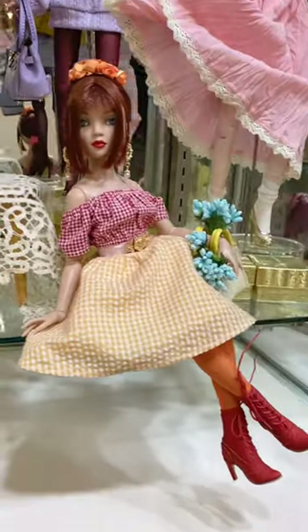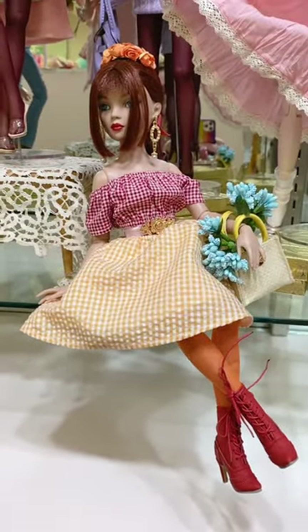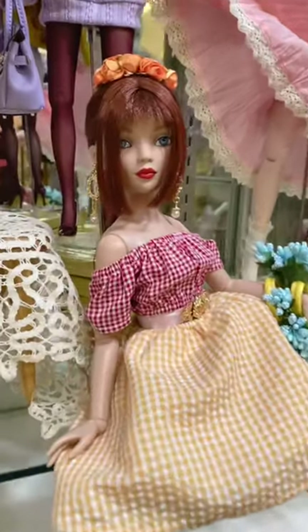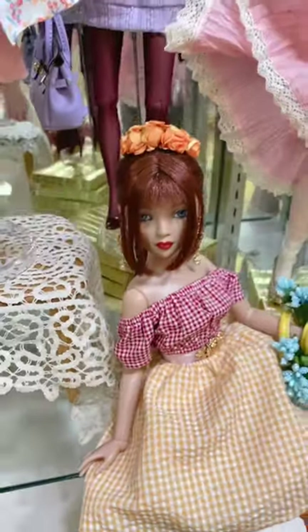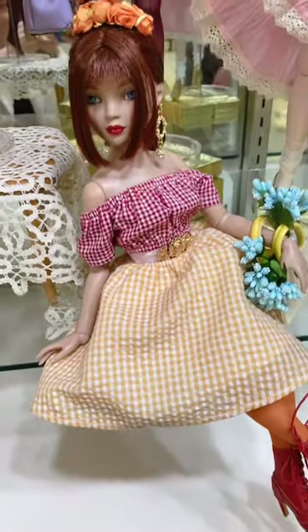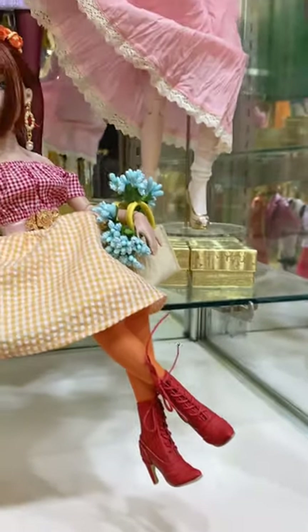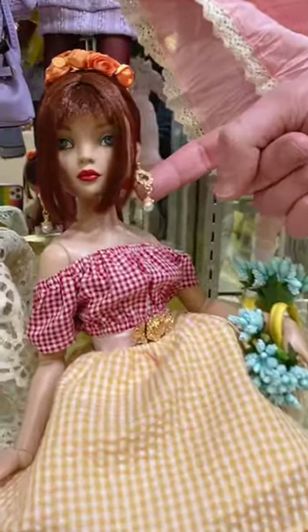We've got a mix and match of plaids here. A little gingham in tangerine, a little gingham in sort of a red berry color, coordinating with flowers in the hair, some tights, and some boots. I've got boots from a previous NEMA release and a basket from our Mayflowers box if you were lucky enough to join for that. Topped off with a nice new earring with a pearl drop.